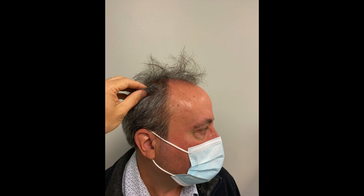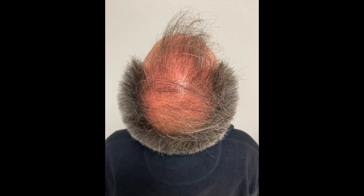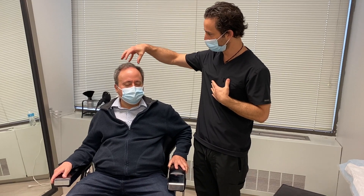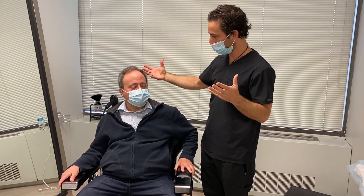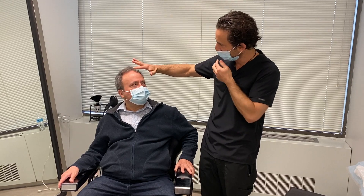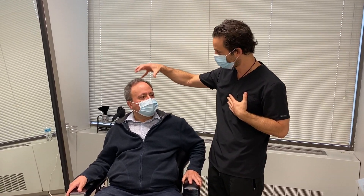So basically I just want to come back, get a touch-up and take it back a little bit. The strip procedure was done — not at this facility — about 20 years ago. Everything that's left on top was from that procedure. You were happy with it at the time, but since you've lost more hair it looks thinner, and we just want to bring the hairline down a little bit.